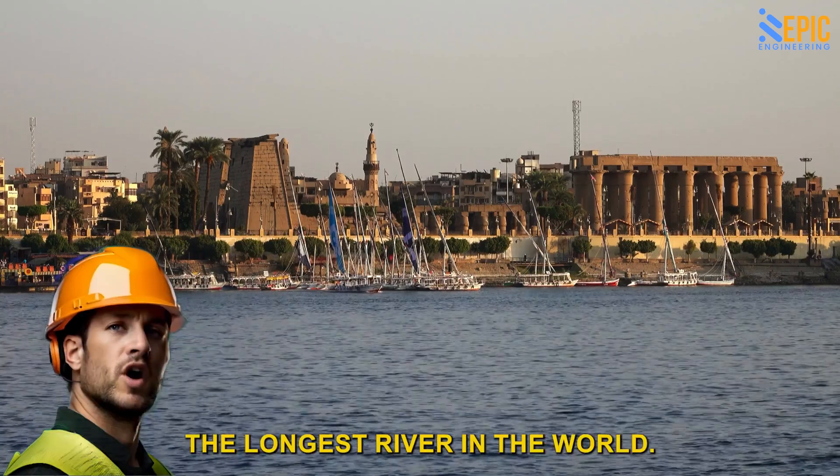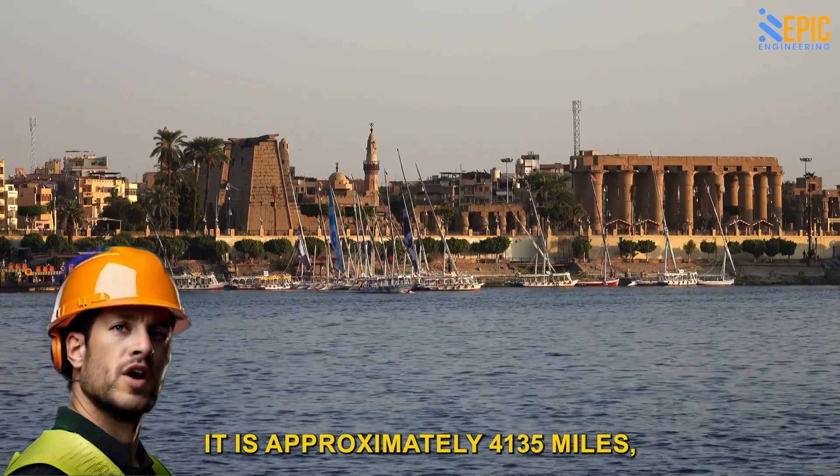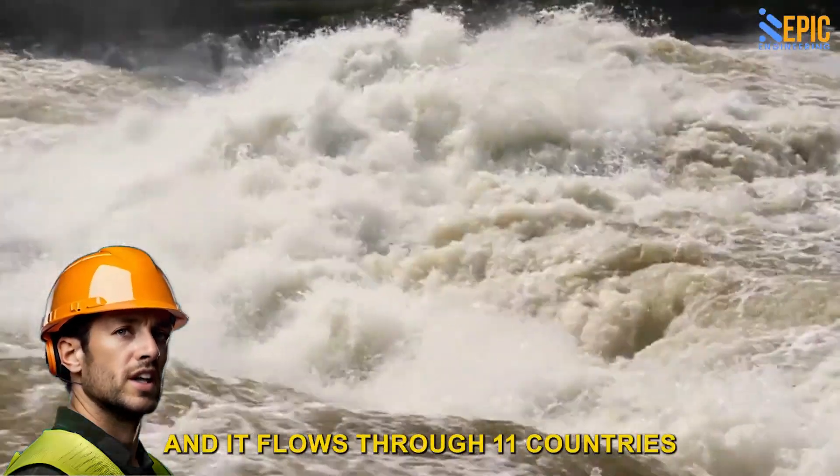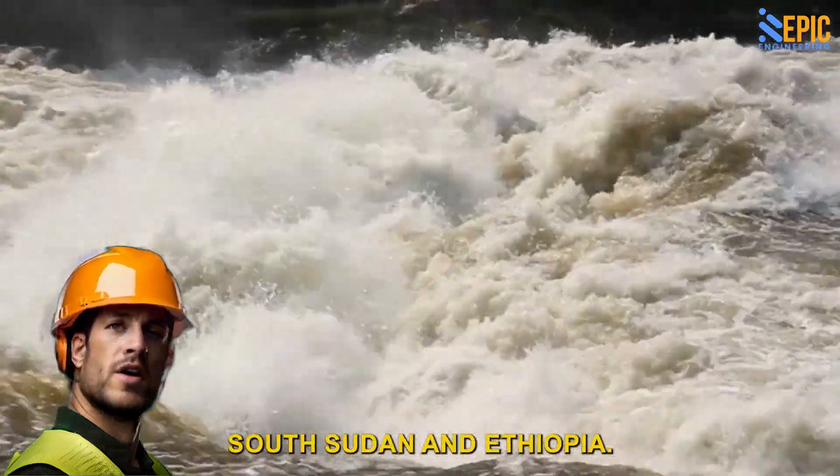Fun fact: the Nile is the longest river in the world. It is approximately 4,135 miles long, and it flows through 11 countries in northeastern Africa, including Egypt, Sudan, South Sudan, and Ethiopia.